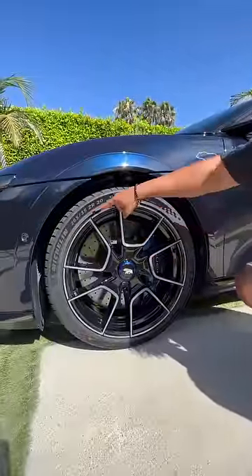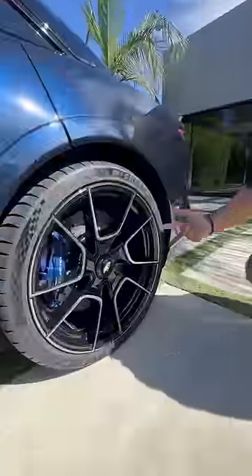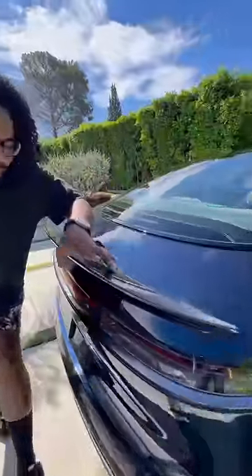The car sits lower, you have different wheels with stickier Michelin Pilot Sport tires and carbon ceramic brakes. It has a staggered setup with 20-inch wheels in the front and 21-inch wheels in the back. Because you have two rear motors, you get real torque vectoring, and what's a performance car without a carbon fiber spoiler?